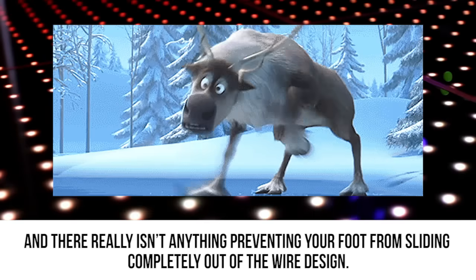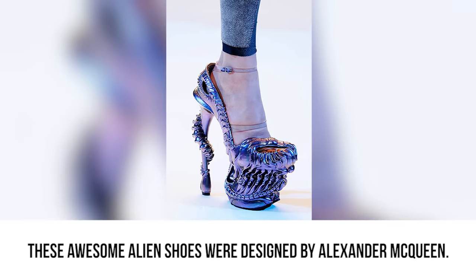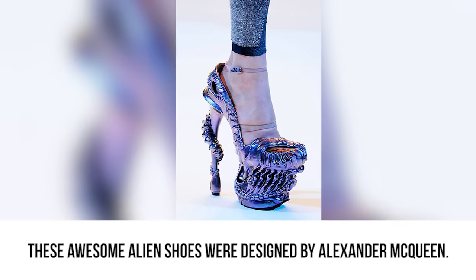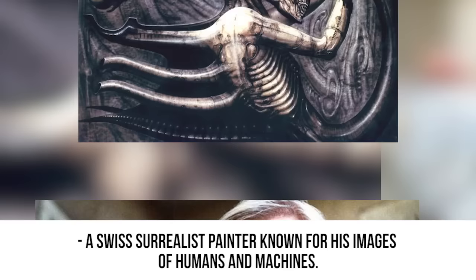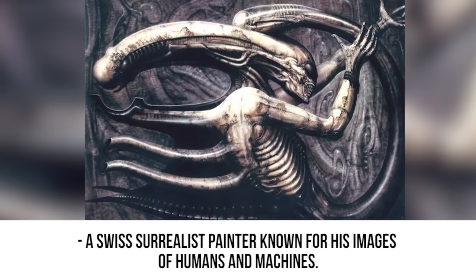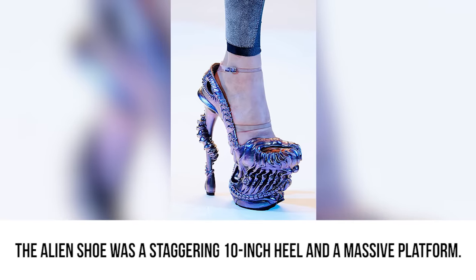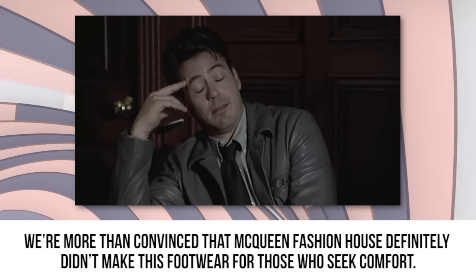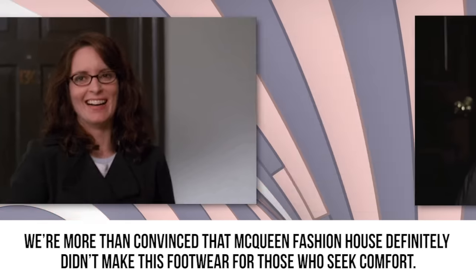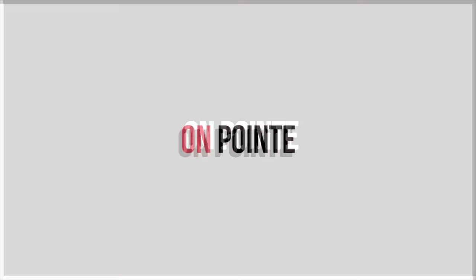Alien Shoe. These awesome alien shoes were designed by Alexander McQueen. The fashion house was inspired by H.R. Giger, a Swiss surrealist painter known for his images of humans and machines. The alien shoe features a staggering 10 inch heel and a massive platform. We're more than convinced that McQueen Fashion House definitely didn't make this footwear for those who seek comfort.